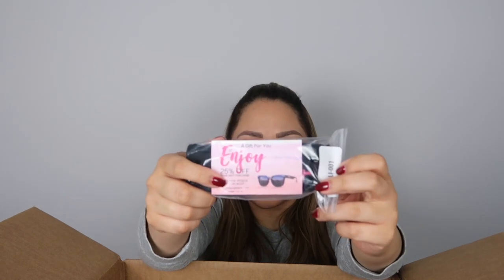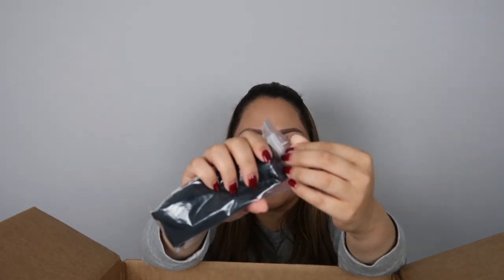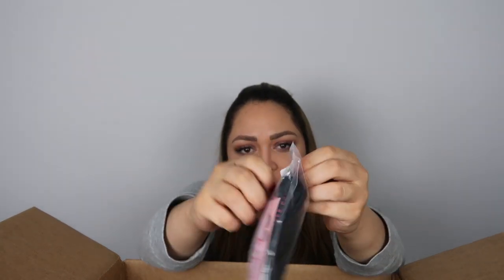I got these glasses — one for me and one for my child, because we've been using the computer a lot. I really get pain in my eyes from using the computer too long. These are the black ones — they're kind of cute. One is going to be for me and one for my child. I got two of them.